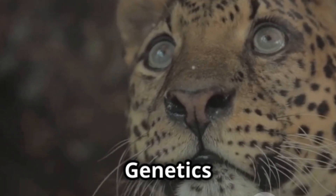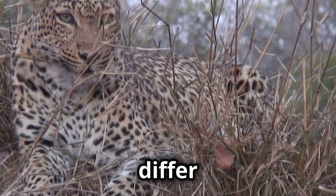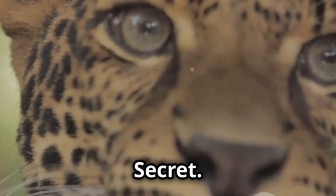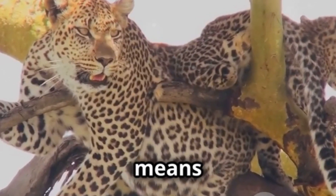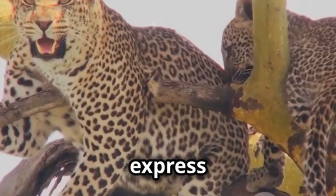A tale of two genes — the genetics of melanism. Intriguingly, the genetic pathways leading to melanism differ between leopards and jaguars. In leopards, melanism is conferred by a recessive allele. This means that a leopard needs to inherit two copies of this specific gene variant to express the black coat.